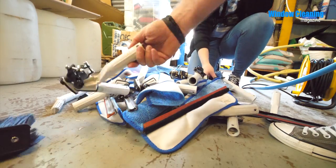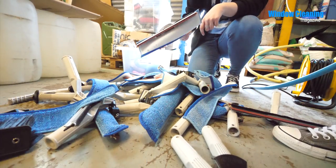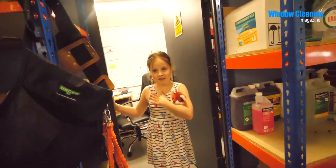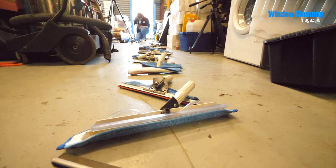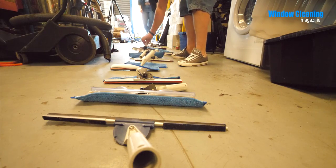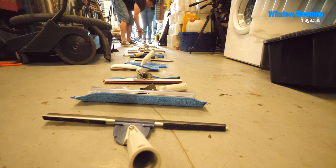We're looking for squeegees only. One, two — let's line them all up. Oh, you found another one, three. One, two, three, four, five, six, seven, eight, nine, ten, eleven, twelve, thirteen, fourteen, fifteen, sixteen.